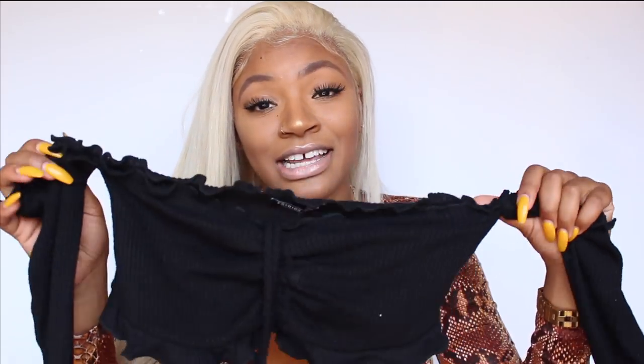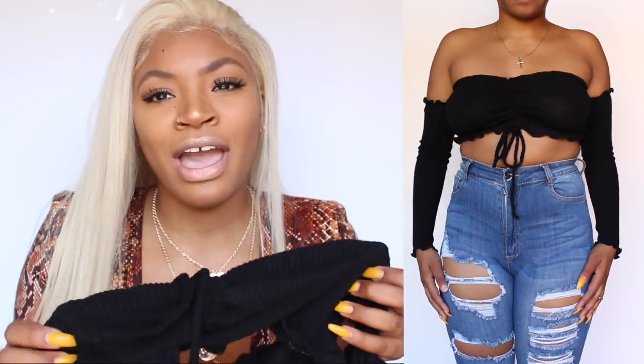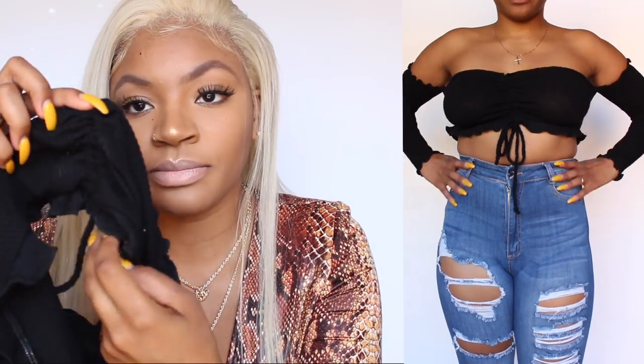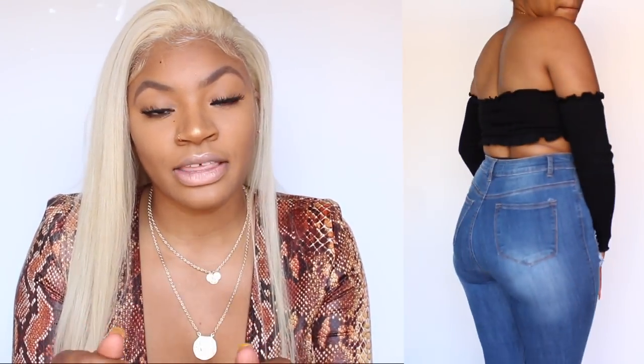The next thing I ended up getting was this top. You guys know I love tops like these — anytime I'm able to get a top like this I definitely run and get it. I like this one because when you have that little lacy ruched part and you can scrunch it, it always makes your breasts or your butt look big. Those type of details make your butt always look bigger or your breasts look bigger. It's so feminine, it's off the shoulder — you guys know that's like my favorite look now.